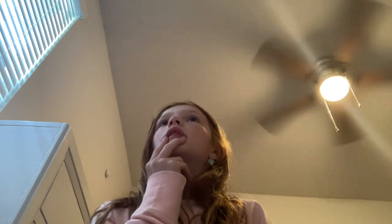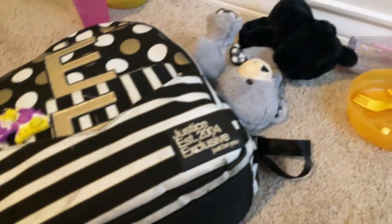Hi guys, what's up! Today I'm going to be cleaning my room — yeah, I forgot for like a hot second, part two. So I'm gonna show you what my room looks like right now: my backpack, stuffed animals...